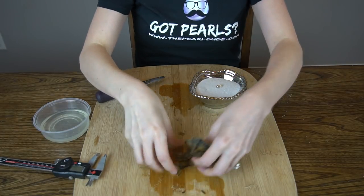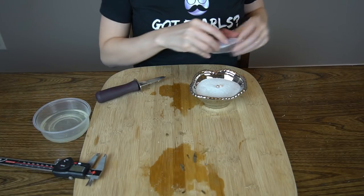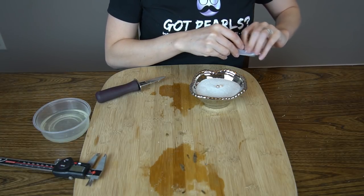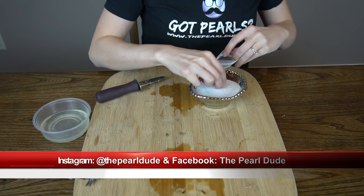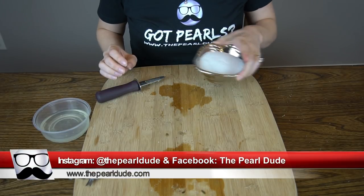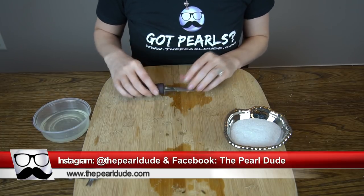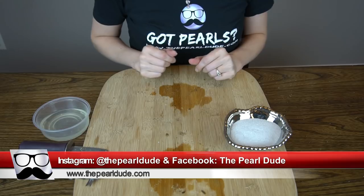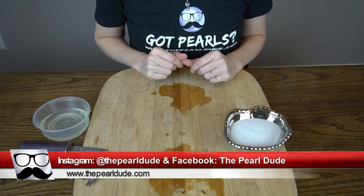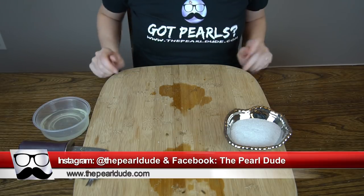Thank you to everybody that ordered and took advantage of our promo on our new rings. We hope to get more rings in the future. The two rings that we did get only came in size 7, so we'll get some other rings that come in different sizes. Also, our next promotion is the buy one get one — orders will be due this coming Sunday with the party next Tuesday. Thanks guys, bye!